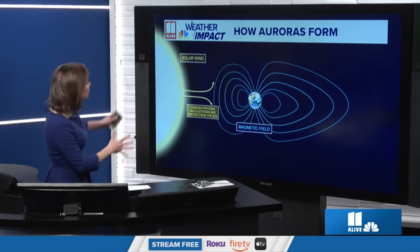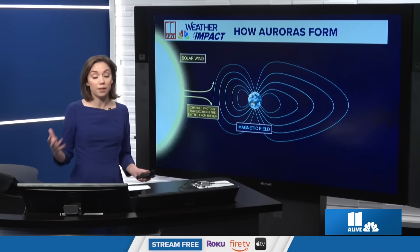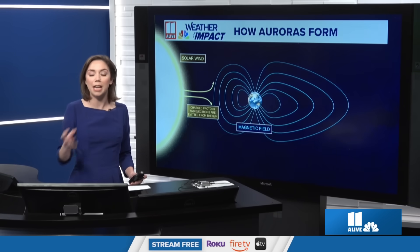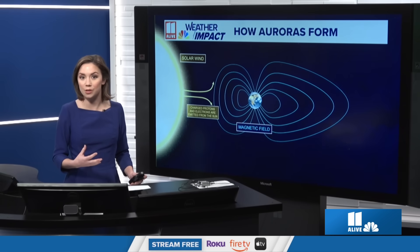We always have this solar wind — these are charged protons and electrons that are thrown at the Earth. And sometimes we have these large releases of plasma and magnetic field thrust at the Earth, called coronal mass ejections. These coronal mass ejections travel incredibly fast towards the Earth, arriving in one to four days time.